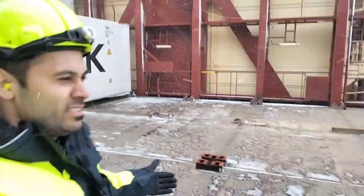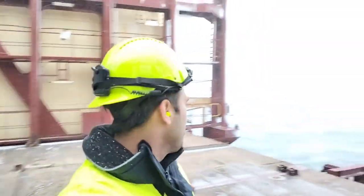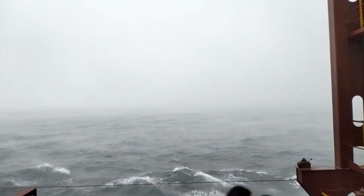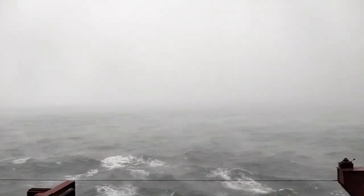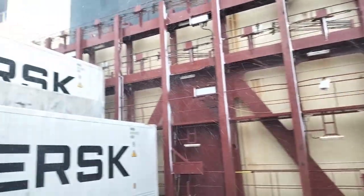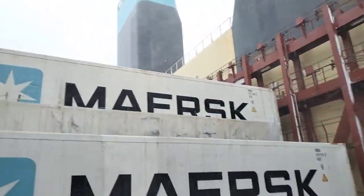One whole cargo hold can accommodate approximately 500 containers. The outside temperature is minus 3.5 degrees and you can see it is still snowing here — it is such a beautiful view. The area is totally foggy; you cannot see even 100 metres ahead, and it is badly snowing.